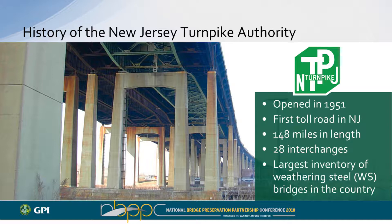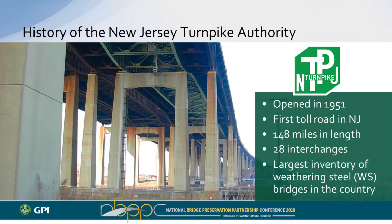The New Jersey Turnpike opened in 1951 and has the honor of being the first toll road in New Jersey. It's about 148 to 150 miles long but has only 28 interchanges — the true definition of a limited access highway. It also has the privilege of owning the largest inventory of weathering steel bridges in the country. When first built in 1951, it was all painted steel, but the roadway was so popular that before it was even 20 years old, they had to widen it. During that widening in 1969, they primarily used weathering steel.